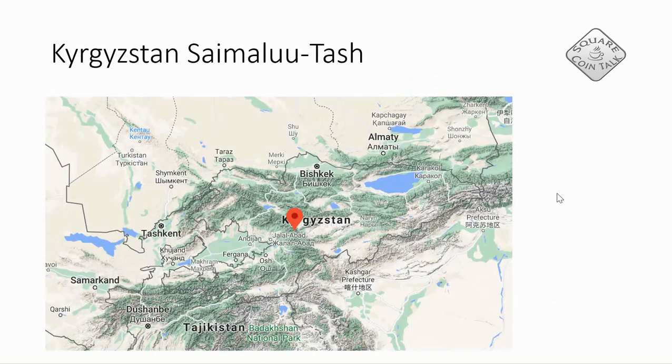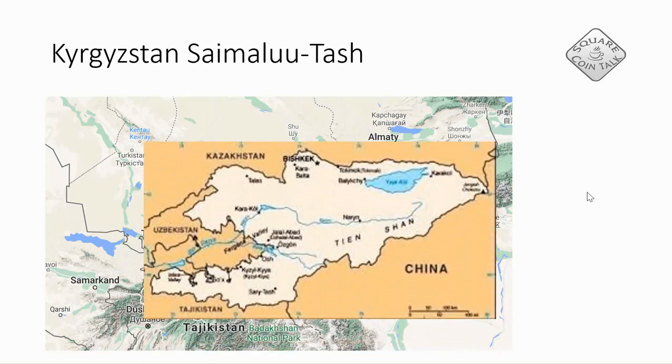Here is a map of Kyrgyzstan. I'll see if I can show a better one, but where the red spot is, that's where you have the greatest collection of petroglyphs in Kyrgyzstan — it's Saimalu Tash. Here is a simpler map and you can see that on top is Kazakhstan and on the side we have China.